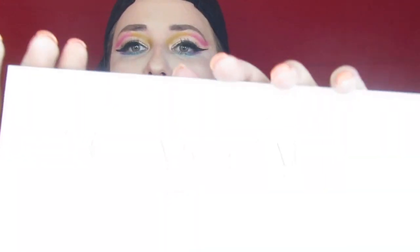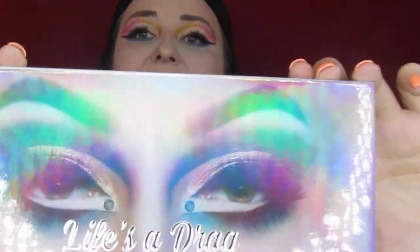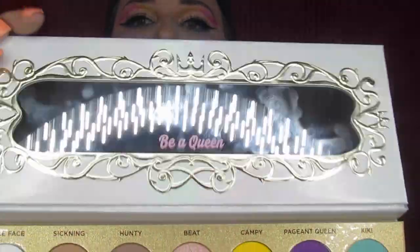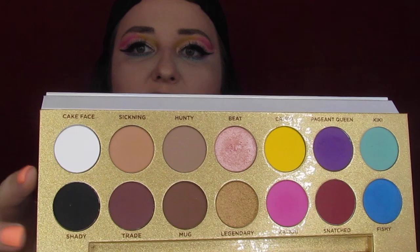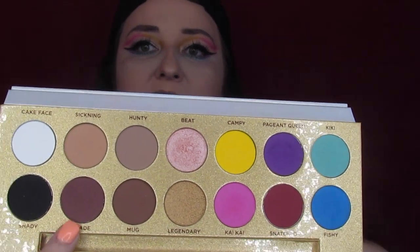Cruelty free, all that cool stuff. This is a color palette - I did not know that was what you call these, but it makes sense. The back says Lunar Beauty with more info, and on the front you've got Manny's eyes and some gorgeous drag makeup. You open it up, you've got your mirror that says 'Be a Queen,' and then your 14 colors - your black and white that can be mixed with anything, two shimmers, six brights, and four neutrals.